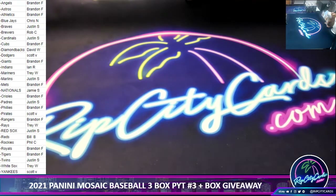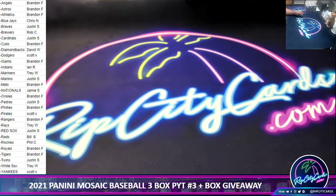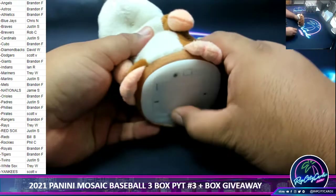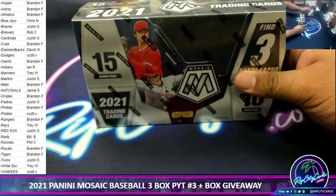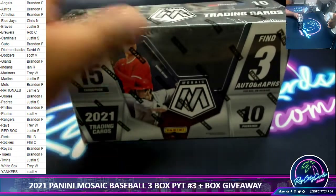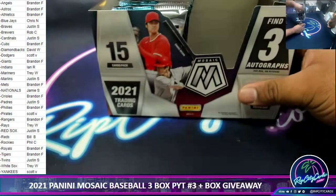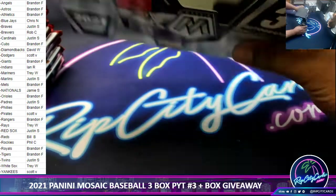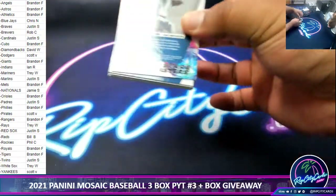Alright Justin, I'll get this shipped out for you — put your name on it. Let's take a swig of the monster. Good luck everybody. This is a Mosaic Hobby box — three autographs per box on average. Let's get to it, good luck everyone.